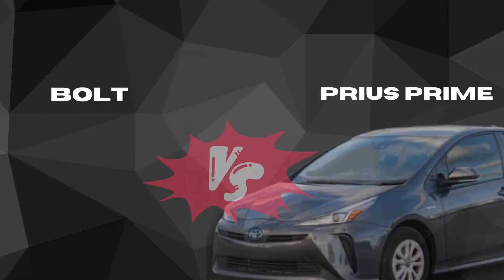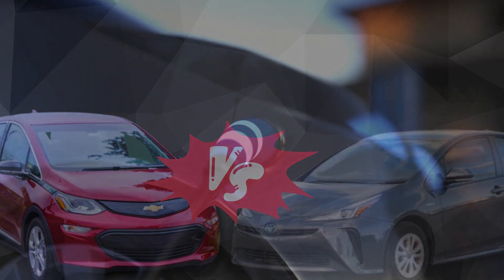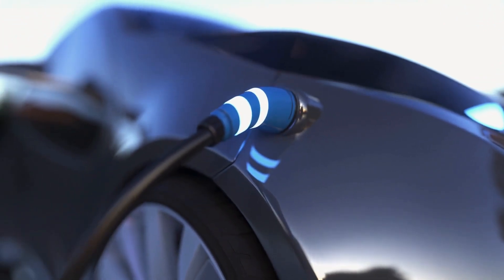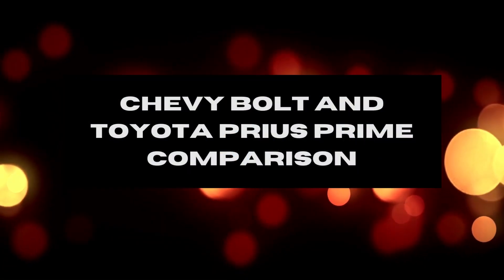When finding the right electric car, two models often come to mind: the Chevy Bolt and the Toyota Prius Prime. These two cars offer drivers a range of features that make them both attractive options for those considering going green. But which one is best for you?